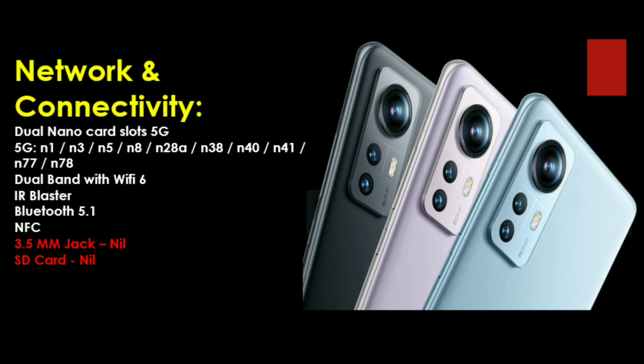For phone and network, you can use 5G support with a dual nano SIM card. It supports 5G bands, and 5G is expected to launch in India. It also supports Wi-Fi 6 with both 2.4GHz and 5GHz bands for fast download and upload speeds. Bluetooth 5.0 is included along with NFC. However, there are two drawbacks: no 3.5mm headphone jack and no SD card support. The connector is USB Type-C.